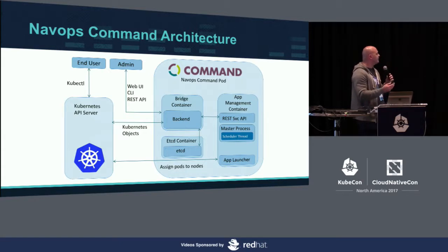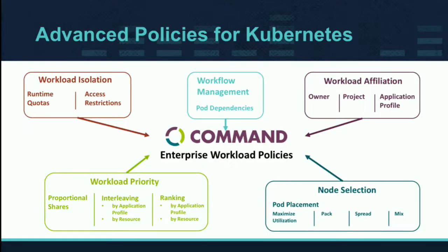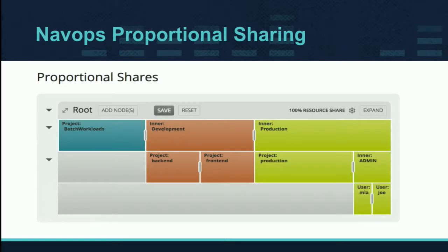This is what our pod looks like — we deploy a couple of different pods. You can communicate with our application either through a web UI, a CLI tool, or a REST API, which makes it fairly easy. You can create new application profiles, set priorities, and configure our tool correctly. Then it's just a simple pod installation: kubectl apply, point to your YAML file, done. This allows you to have advanced policies for Kubernetes — you can set up workload priorities, have different proportions, and adjust those on the fly.